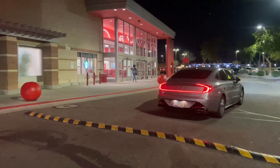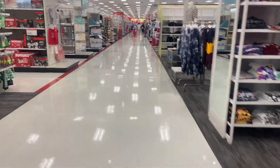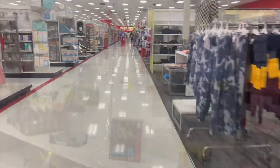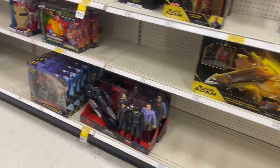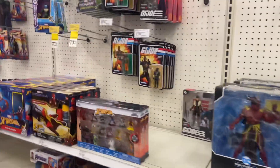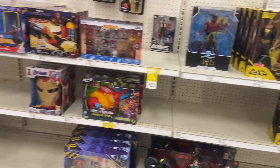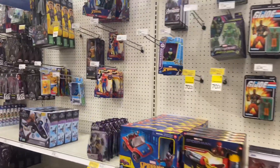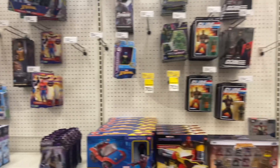We're doing a quick Target hunt right here. We had another beat-up cart so we had to ditch it and get the little basket. We're out here though — let's see what we can find. Nothing really blue it looks like.